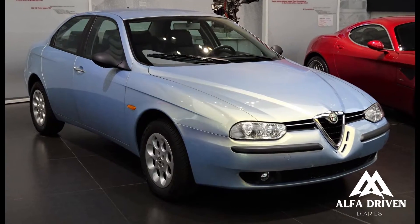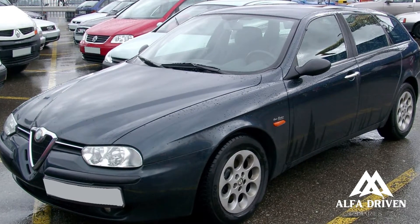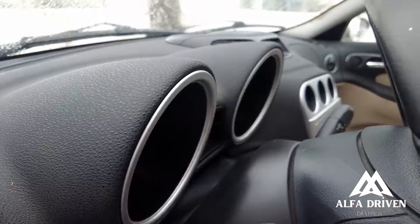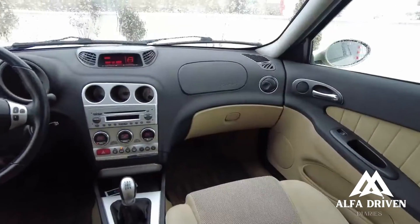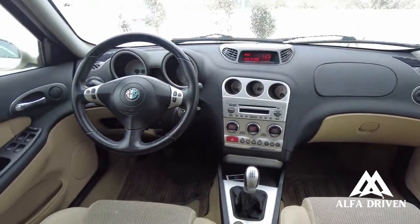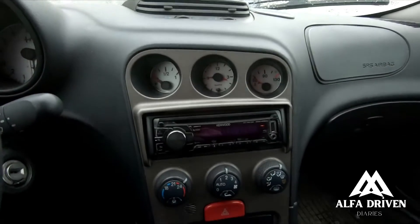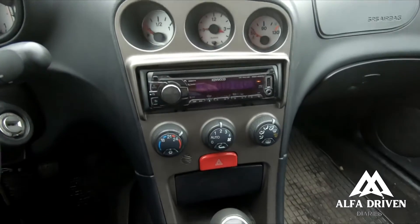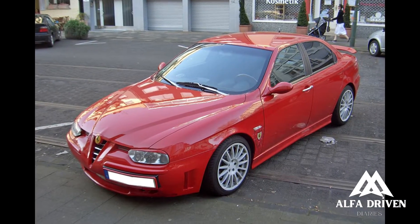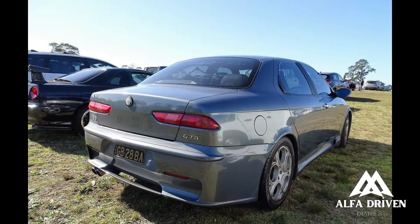Alfa doesn't joke around — a six-speed manual for the 2.5 V6 and a Ferrari-made semi-auto gearbox are in the works. Step inside, and the 156 offers more room than the BMW 3 Series and Audi A4 previous model. Twin sporty dials, a nice-looking steering wheel, and a central console-mounted circular gauge give the cabin a radical and sporty vibe. Alfa finally got the driving position right, making it a comfortable place for everyone.